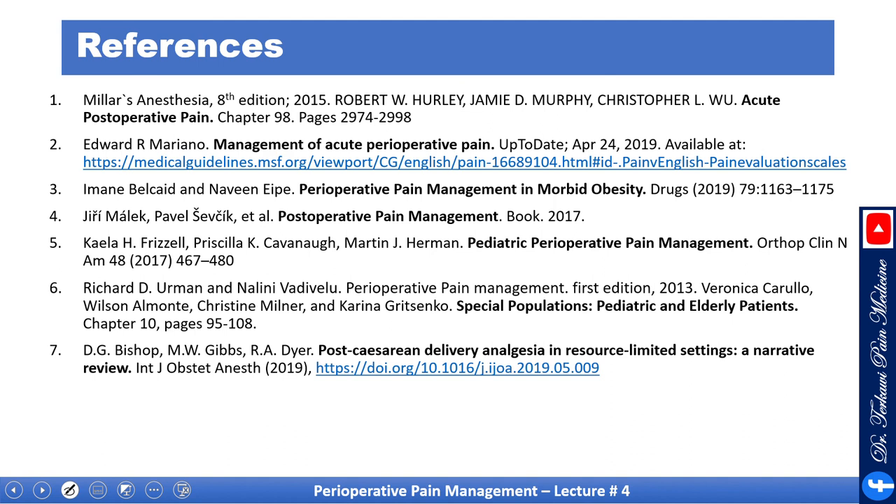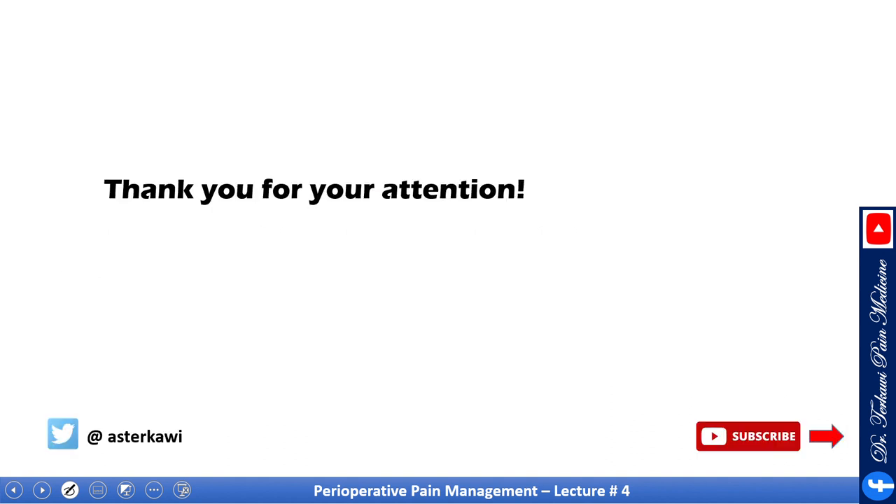These are some extra references for you. Thank you for your attention, and please don't forget to subscribe to watch the remaining lectures.